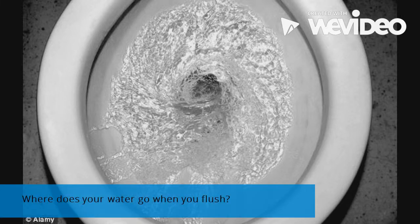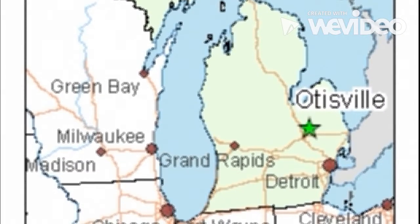Let's take a trip through Otisville's water department. Have you ever wondered what makes your water so clean?